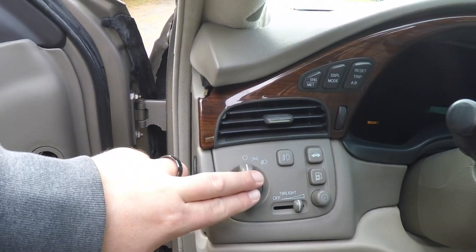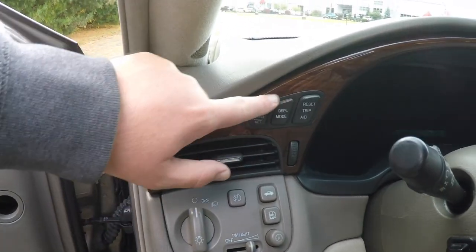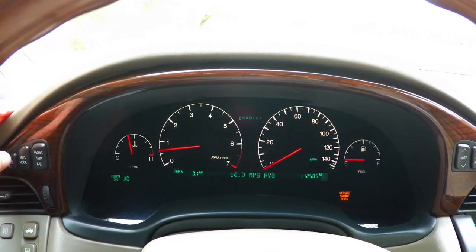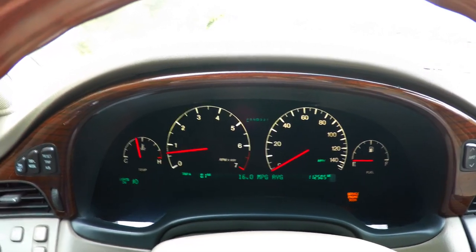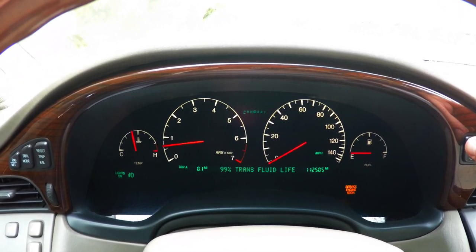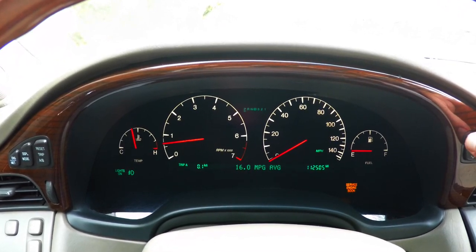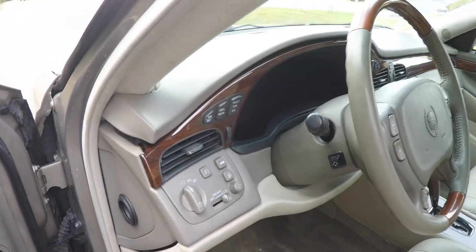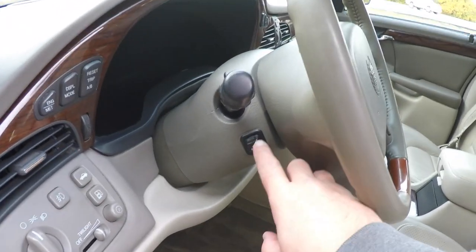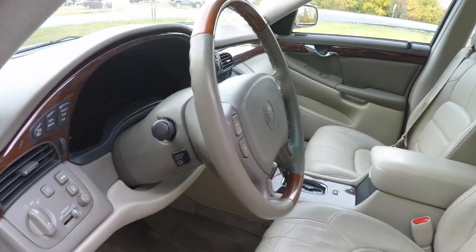On the instrument panel you have your headlamp control with fog lamps, rear trunk release, fuel door release, panel dim switch, twilight, and trip computers. The vehicle also has a leather-wrapped and wood-trimmed steering wheel with power tilt and telescoping, as well as audio and climate controls on the steering wheel.